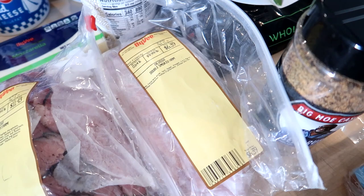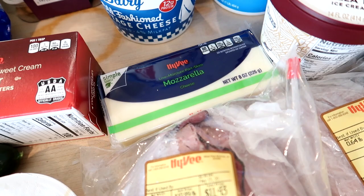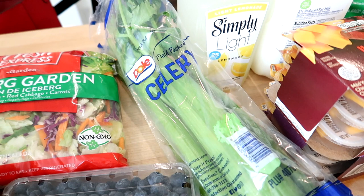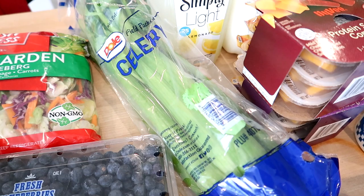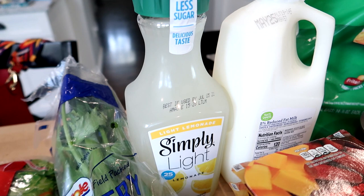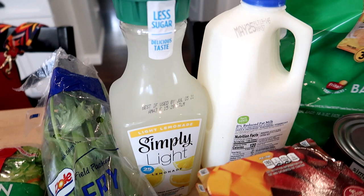I got some mozzarella cheese — I have a few recipes that call for it this week. All the recipes call for shredded but I can shred it myself if needed. We were running low on butter so I got one pound of salted butter. Connor has really been liking celery, so I've been washing and cutting it up for him to eat plain, dipped in ranch, or with peanut butter. I also got one bottle of Simply Light Lemonade — I like to mix a little lemonade with my sparkling water for some flavor and sweetness.